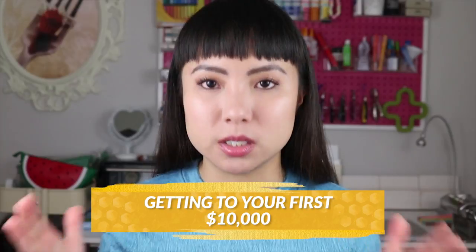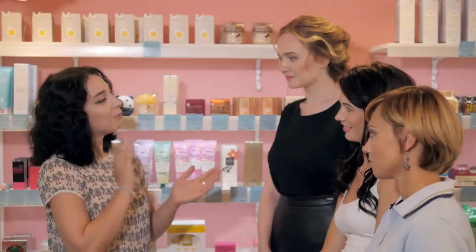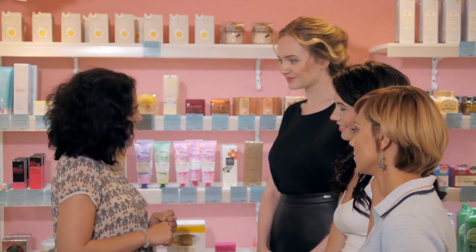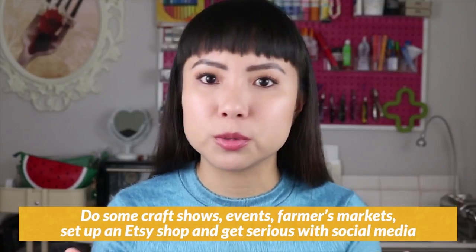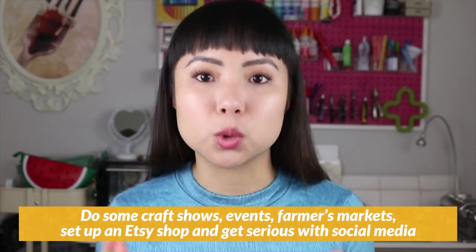At this point, between $1,000 and $10,000, you're probably trying to figure out how to get in front of more customers, because you're pretty clear about what your product is and who your customer is. The marketing side of things starts to become more of your focus. You'll do some craft shows, events, and farmers markets. You might even set up an Etsy shop, get more serious with social media, or sign up for business courses.